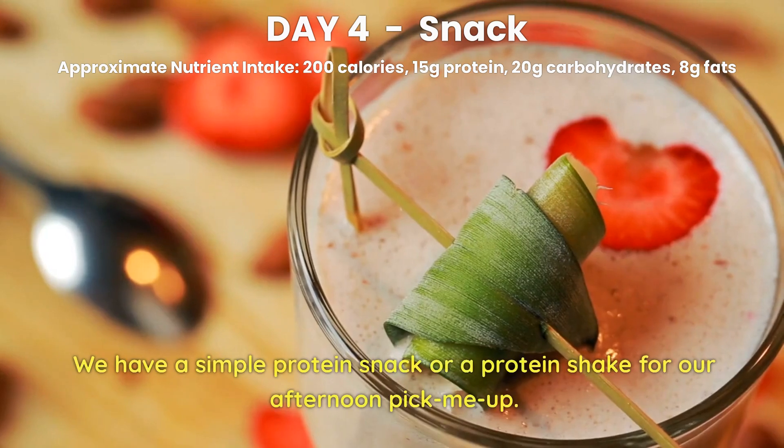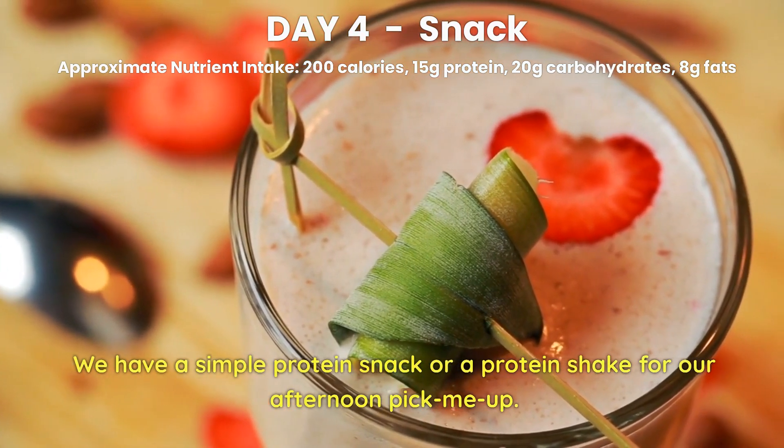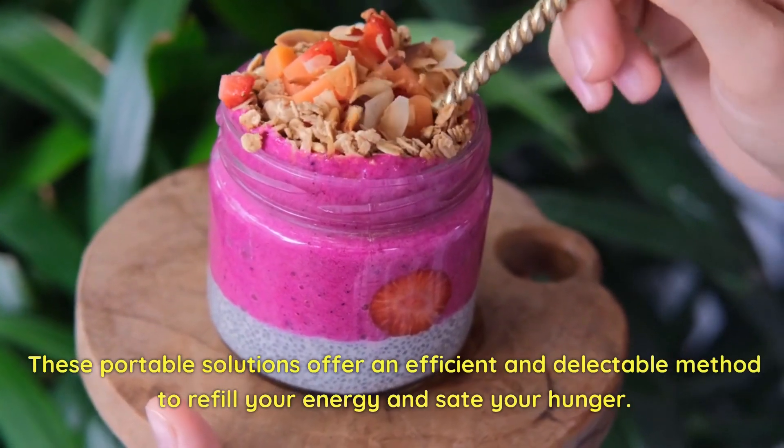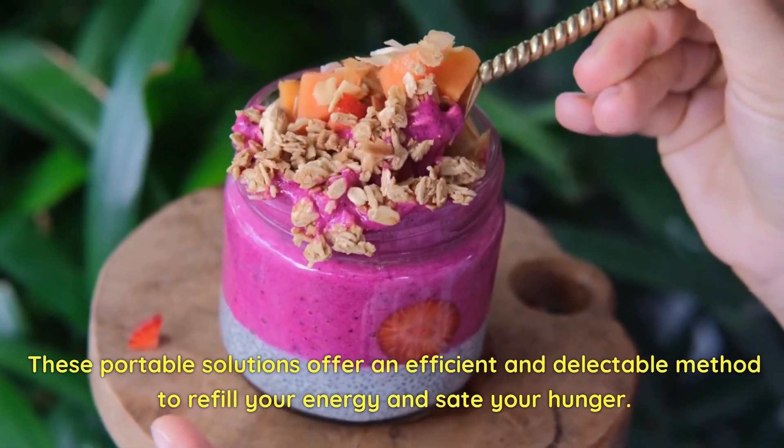Day 4 Snack. We have a simple protein bar or a protein shake for our afternoon pick-me-up. These portable solutions offer an efficient and delectable method to refill your energy and sate your hunger.